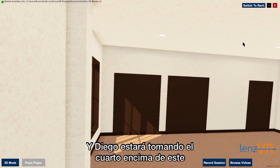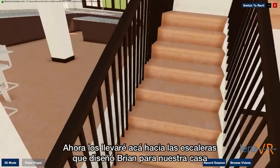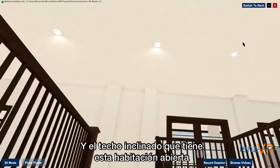Diego will be taking the room right above this, so his room will look exactly the same as Dominic's and the same amount of space. So we're going to walk you up the beautiful stairs that Brian has designed for this home. We'll give you the view from the stairs and the view from the platform. You do get a nice look at that space there and the vaulted ceiling that is up in this open room.